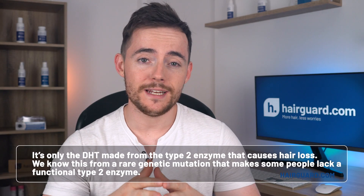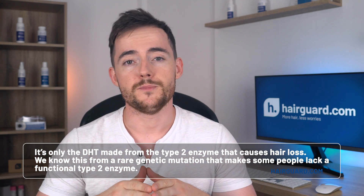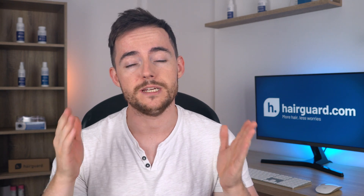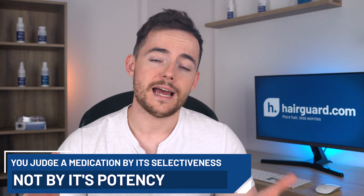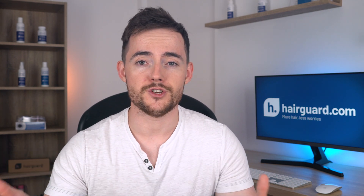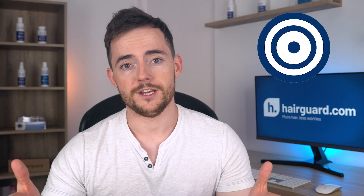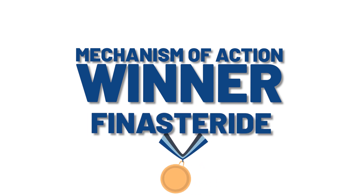So clearly the winner here is Dutasteride, right? Well, actually no. It's only the DHT made from the type 2 enzyme that causes hair loss. We know this from a rare genetic mutation that makes some people lack a functional type 2 enzyme. These people still have DHT in their system from the type 1 enzyme, but they're immune to hair loss. So even though Dutasteride is the most efficient DHT blocker, you judge a medication by its selectiveness, not its potency. The more targeted the medication and the less it interferes with other aspects of our biochemistry, the better. Therefore, the winner for mechanism of action is Finasteride.